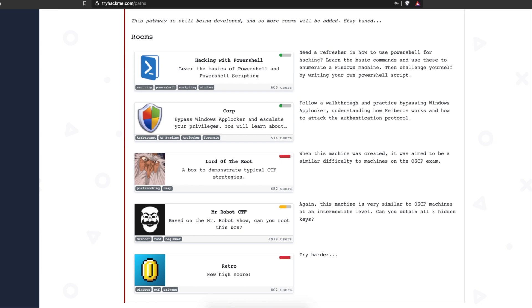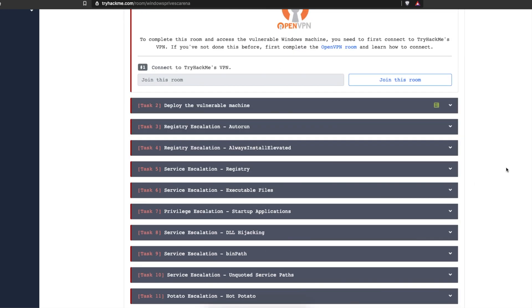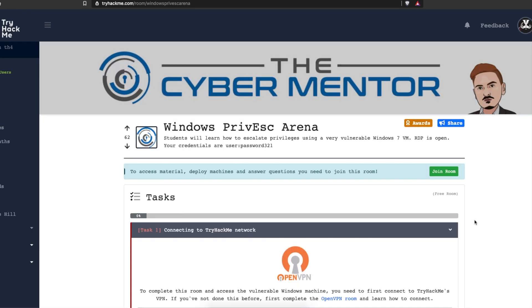The only additional box I would add is the Cyber Mentor's Windows PrivEsc Arena, because it's very important to learn privilege escalation on Windows machines. It's a huge part of the OSCP, so it's definitely worth having a look at to learn the different techniques for getting privilege escalation on a Windows machine.